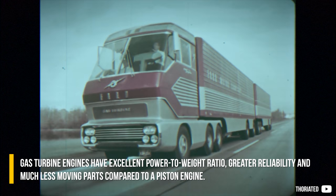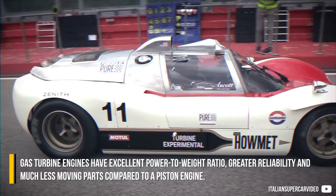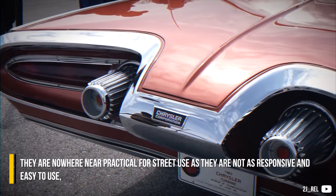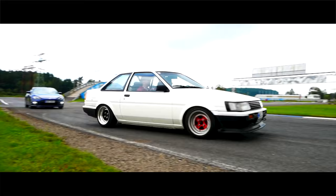Gas turbine engines have excellent power-to-weight ratio, great reliability, and much fewer moving parts compared to a piston engine. Thus they perfectly fit into applications like aeroplanes, helicopters, and ships. They are nowhere near practical for street use as they are not as responsive and easy to use, but there were some attempts at gas turbine vehicles — mostly unsuccessful.